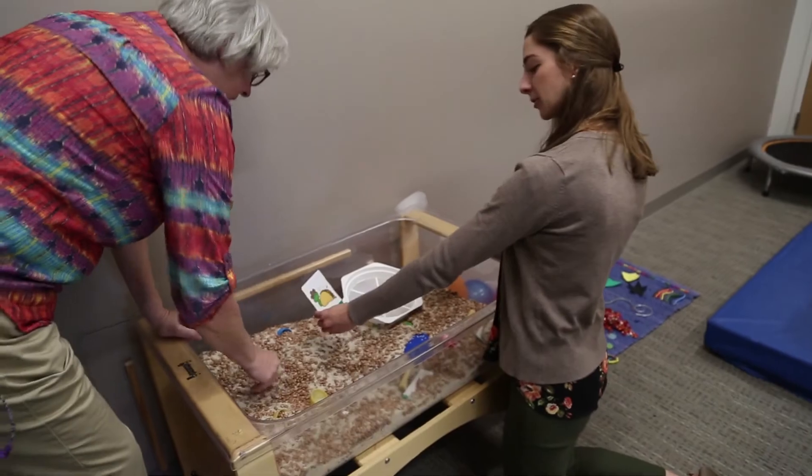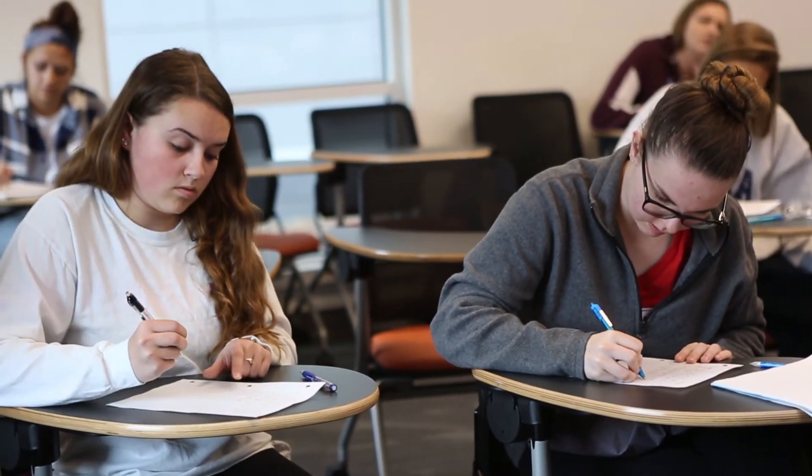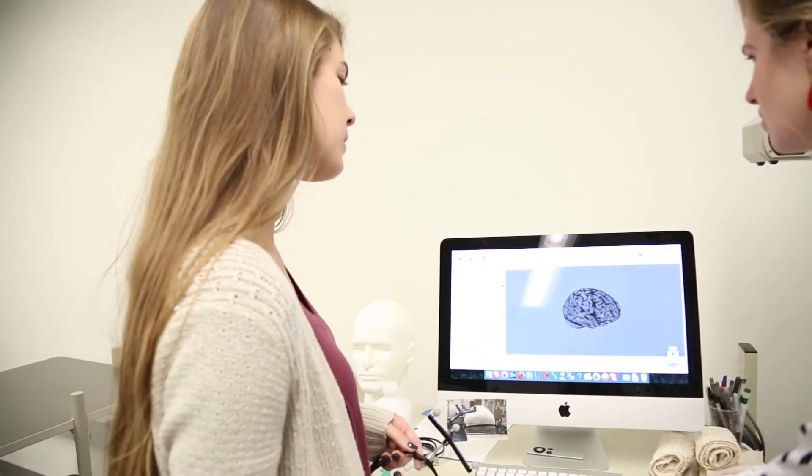Right now I'm in an acute setting at Paley Hospital in the suburbs of Philadelphia. JMU has really prepared us for clinicals — from my experience and from my supervisor's feedback — because we get that hands-on experience our very first semester and are able to develop all those clinical skills like how to evaluate and how to treat.